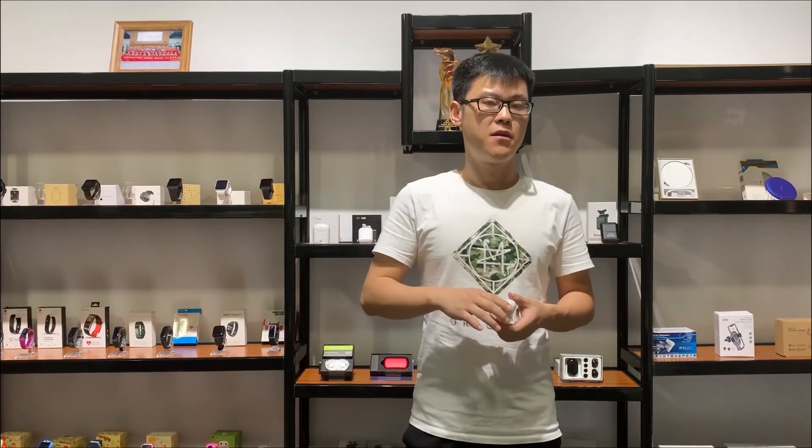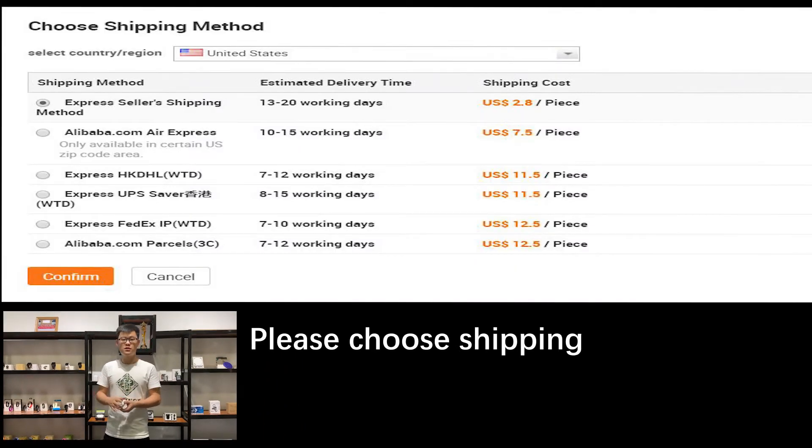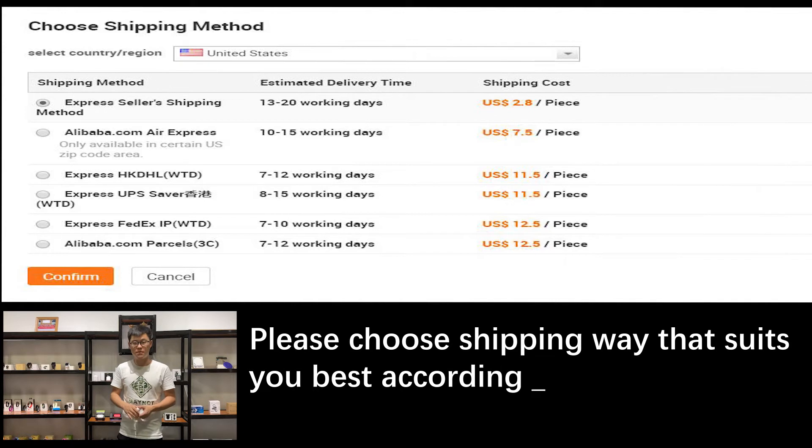It is economic air shipping. The economic means the price is cheap, but the delivery time is much longer. So if you want a cheap price, you can just choose the seller recommended shipping, because that is cheap.